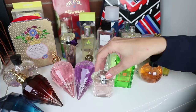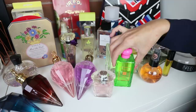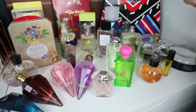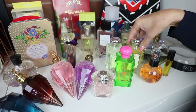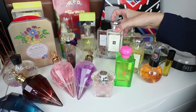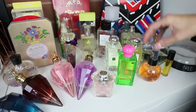Let's do my Jo Malones — I have three of them. I've got the Tropical Cherimoya, which smells like a fruity pear fragrance. I have the Mimosa & Cardamom — this just smells like a creamy fragrance to me. There's sort of a fruity floralness in there but what I pick out the most is that it smells creamy, like dessert on me. I love it. Then I have the Wild Bluebell, which is like a fresh floral — it smells just like bluebells.